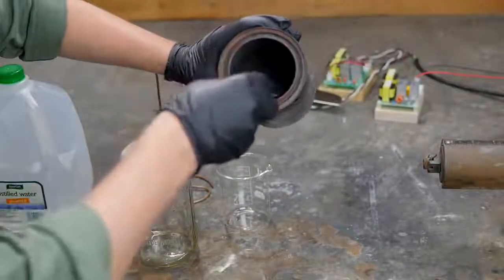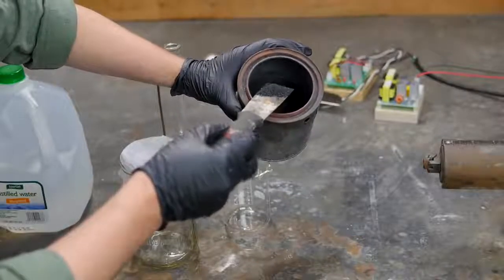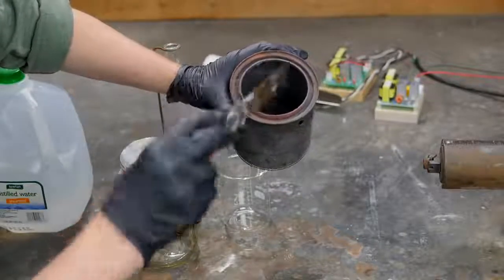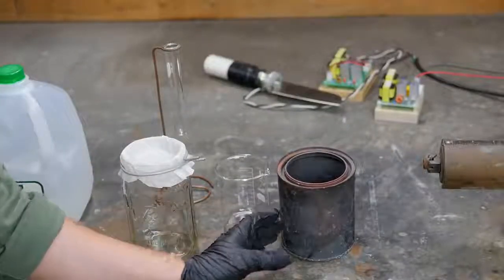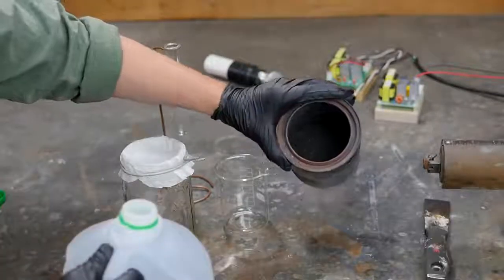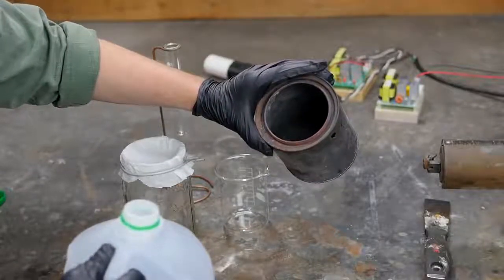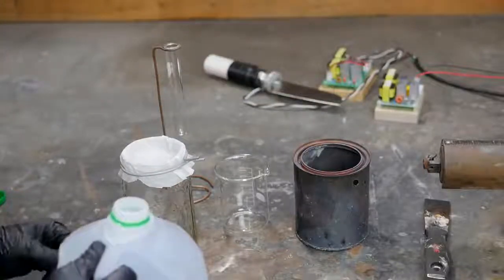I have now burned the seaweed down to at least charcoal. It's very dark still, so it has quite a lot of carbon left in it. The seaweed seems resistant to burning all the way to ash. Hopefully there are enough iodide salts in here — either potassium or sodium iodide — that I'll be able to extract them.